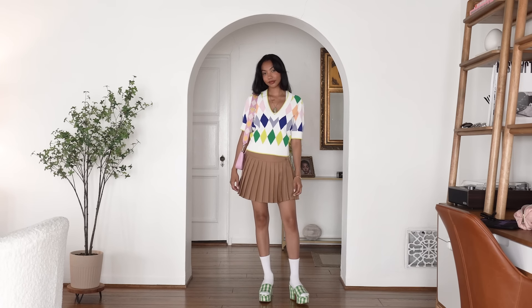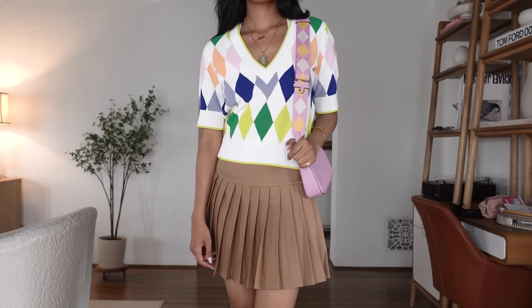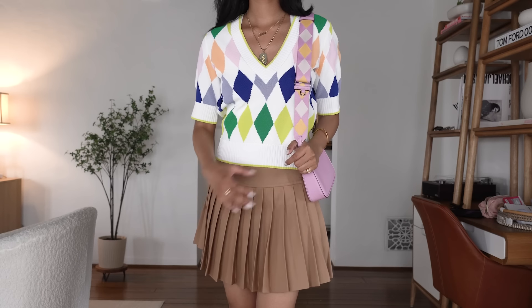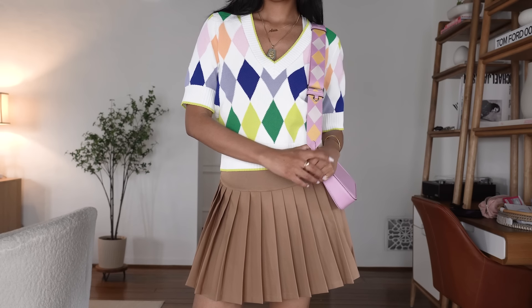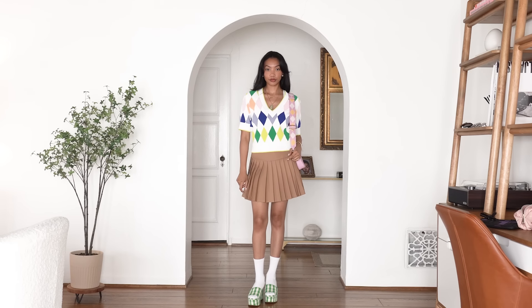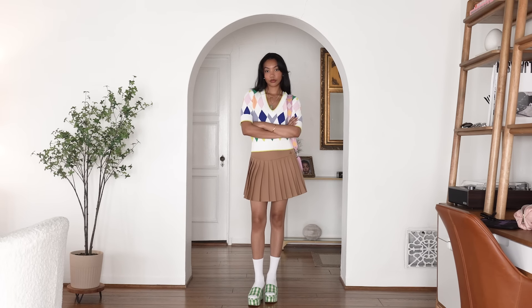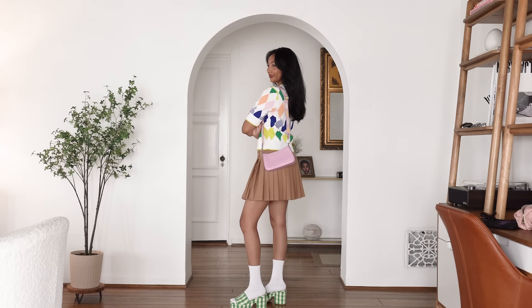Let's get into the sweater first. Obsessed — it's so preppy. We've got that V-neck half-sleeve vibe and one of the most classic patterns of all time: argyle. I love the colors used in this pattern specifically because it is perfect for spring. To continue this preppy look, I threw on a khaki pleated skirt. Quick fashion hack for all the narrow-hip girlies out there: pleated skirts will be your best friend. She will never let you down. Invest in a few pairs and watch your daily style transform.